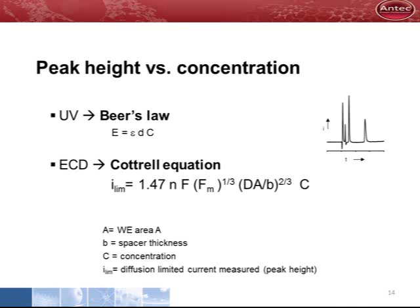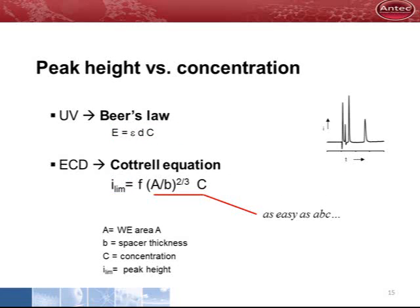We all know Beer's law for UV detection — it shows the relation between concentration and emission, or peak height. In electrochemical detection, a similar equation exists, which is called the Cottrell equation. It shows the relation between the concentration and the limiting current, which is the peak height. This equation may look somewhat intimidating, but after rearranging, it can be considerably simplified. The simplified Cottrell equation shows that the peak height is related to the working electrode area, the spacer thickness, and the concentration.